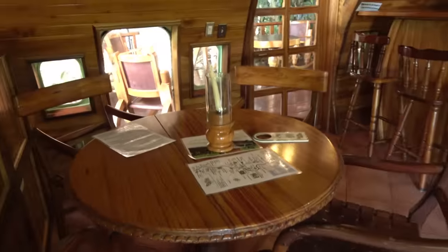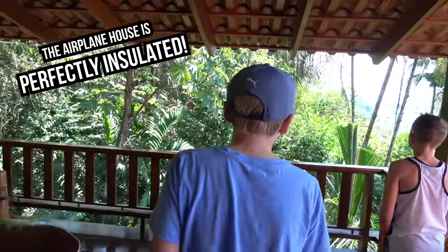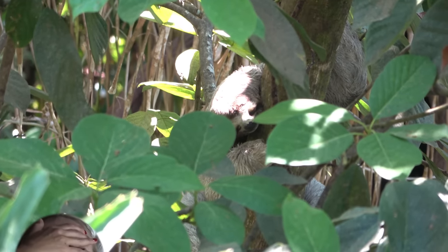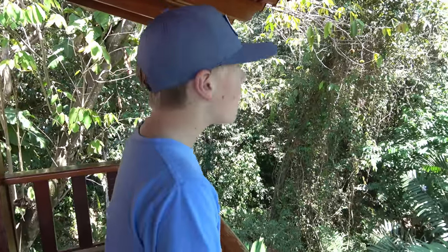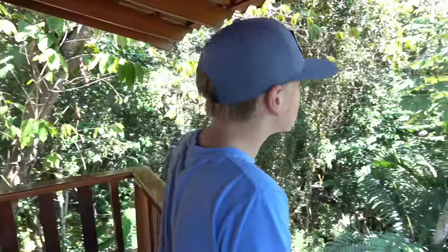Up three stairs and you come into the main area with the dining room table and the main door out to the first patio. Out on the porch, I actually saw a sloth this morning — let's see if we can still find it. There it is, kind of hard to see, but when it moves you can tell — that's a sloth, just moving slowly. It's so nice and warm out here.